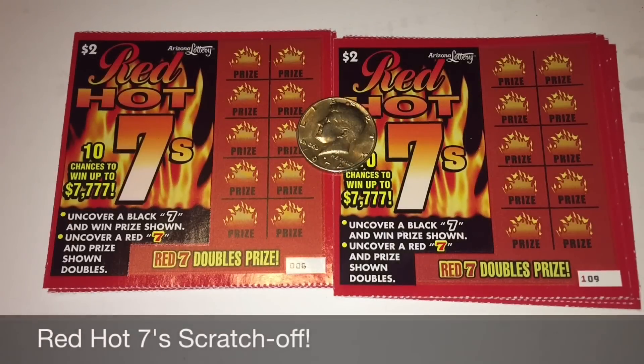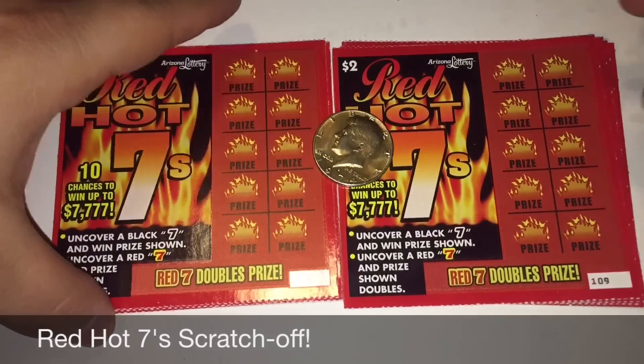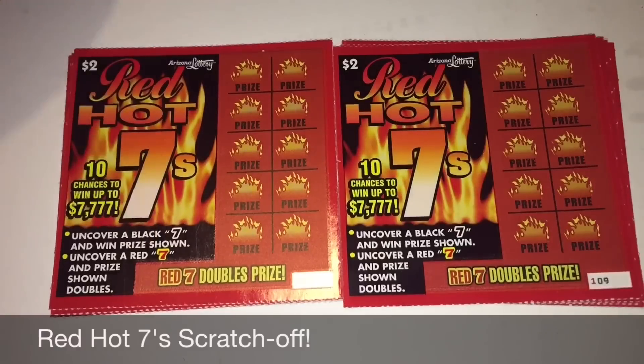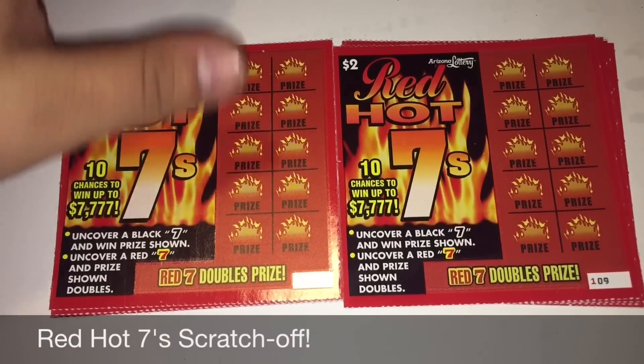Hey guys, what's going on? Sir Scratchlessmoke here, and I'm back with 10 $2 Red Hot 7s from the Arizona Lottery. I've been a little motivated to play these lately because my boy Tino hit this.